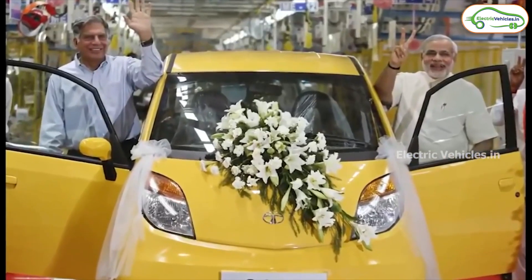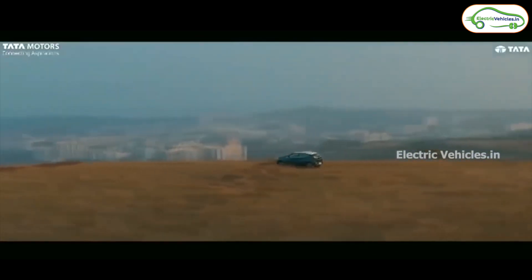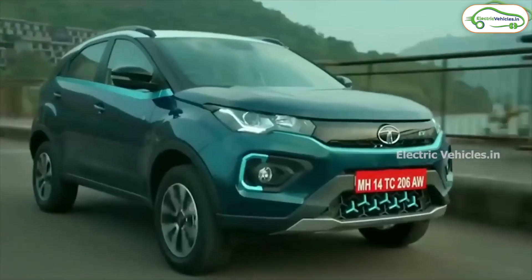Hello everyone, we've got very interesting news to share with all of you. There's a company called Electra EV, which was founded by Tata itself. This company builds EV technology and specifically powertrains for EV cars that Tata manufactures.